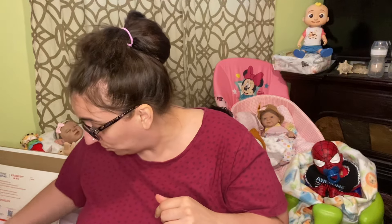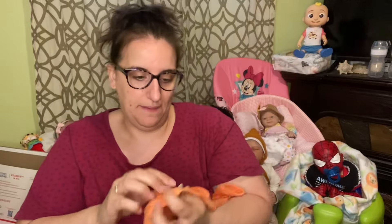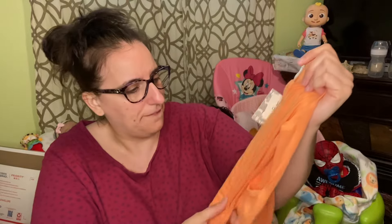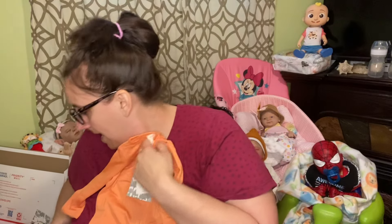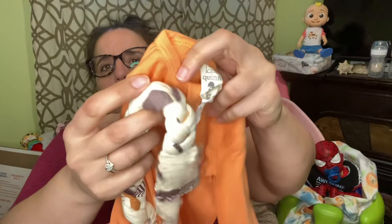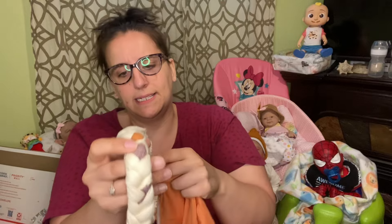I have brand new Kate Quinn items. I have an orange sleeper — it is really, really soft, zero to three months, works for boy or girl. I chose things that are very unisex. I also have a Kate Quinn braided headband to go with it — also zero to three months. It may fit your newborns.